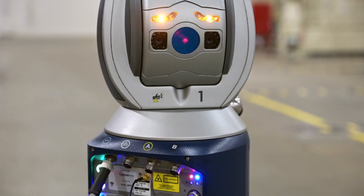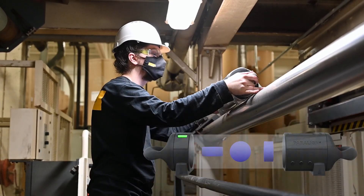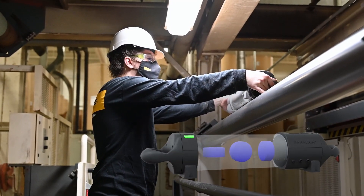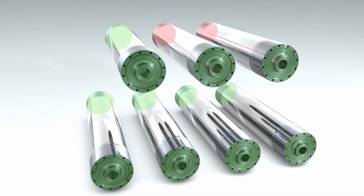Ring laser gyroscopes enable Paraline to take measurements in three-dimensional space — roll, pitch, and yaw. No line of sight is required, which creates consistent, reproducible results.